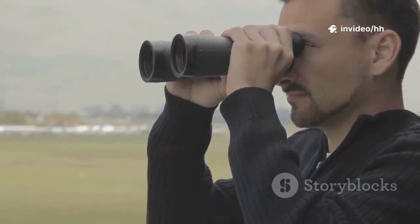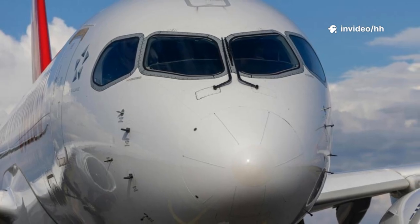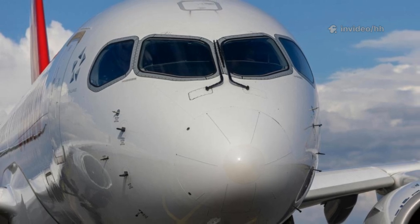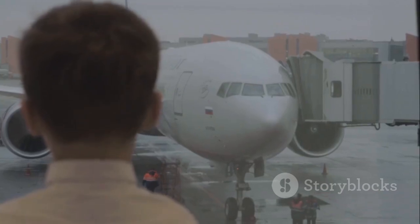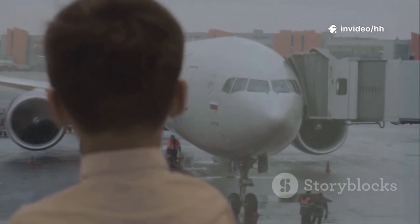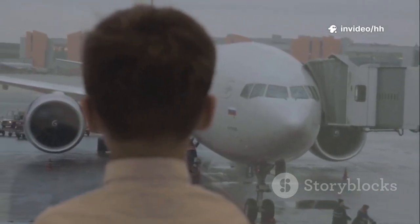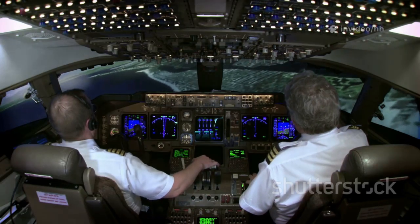Grab your binoculars, your camera, or simply your keen eye for detail, or zoom in on your favorite airplane photos. Get ready to discover the hidden secrets within those cockpit windows. Let's dive into the world of aircraft spotting, starting with the cockpit windows, the gateway to identifying these magnificent machines. Ready? Let's get started and unlock the secrets of the skies.